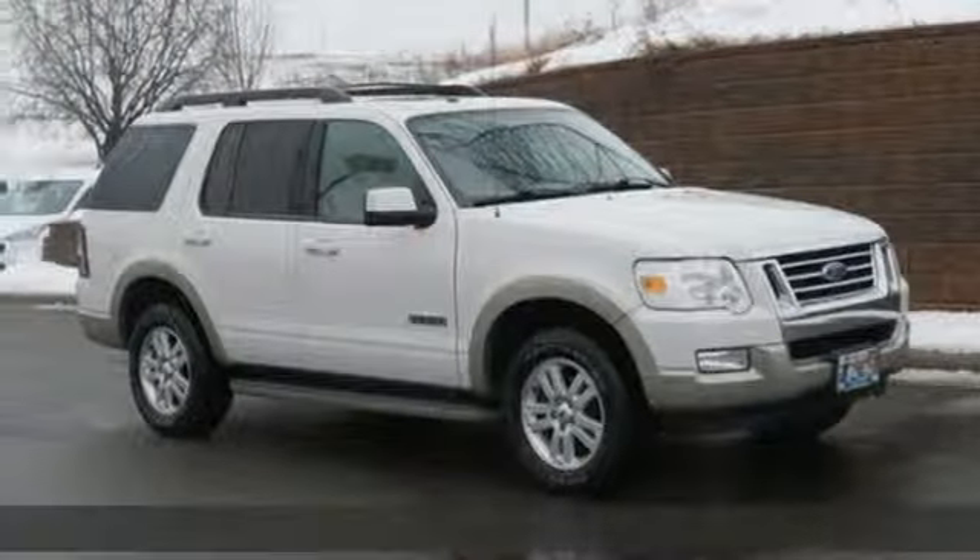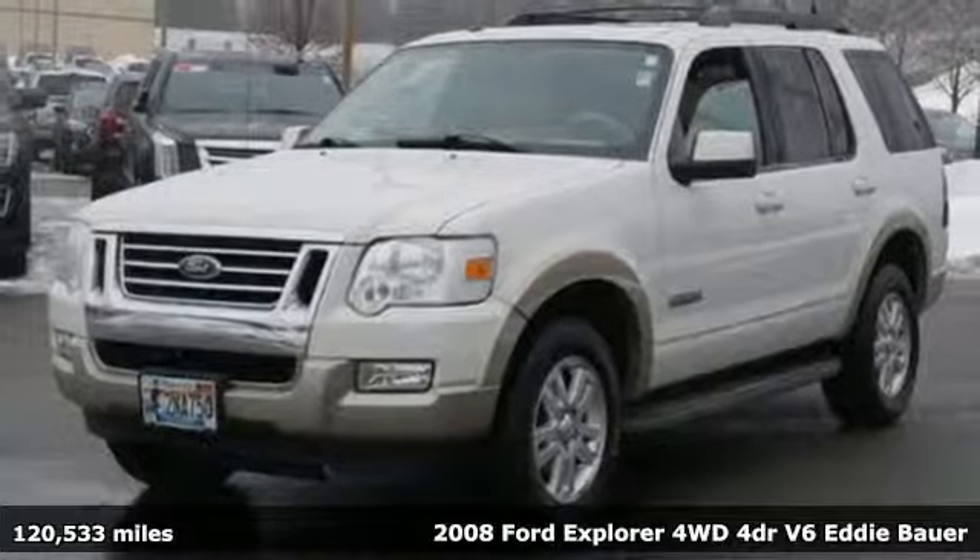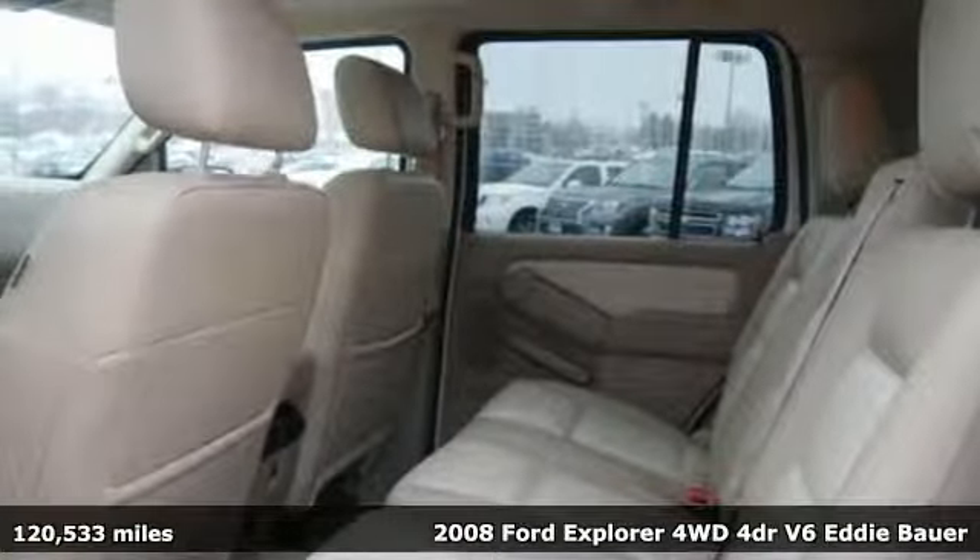Here's a 2008 Ford Explorer. Ford, where tradition meets innovation. And with features like these, every drive's a pleasure.